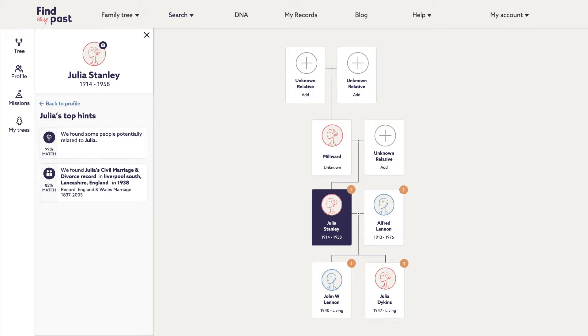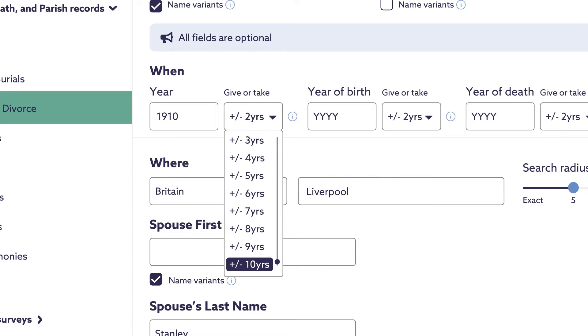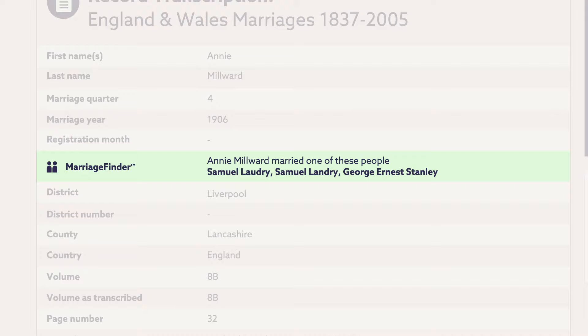Let's go back to the records and look for a marriage between Millwood and Stanley, probably around 1910, give or take 10 years either side. And yes, it is: Julia's parents were Annie Millwood and George Ernest Stanley, who married in Liverpool in 1906.